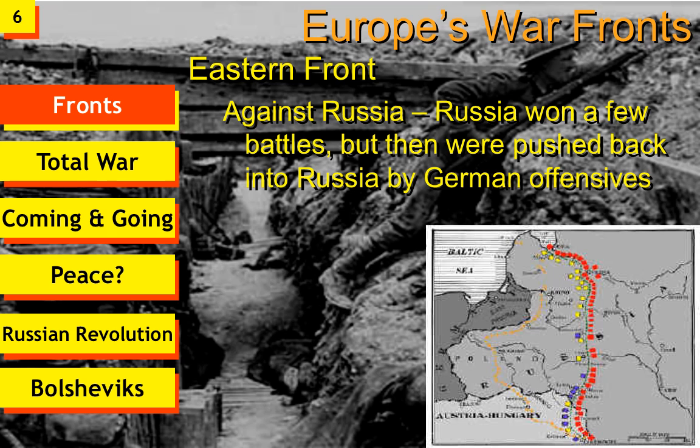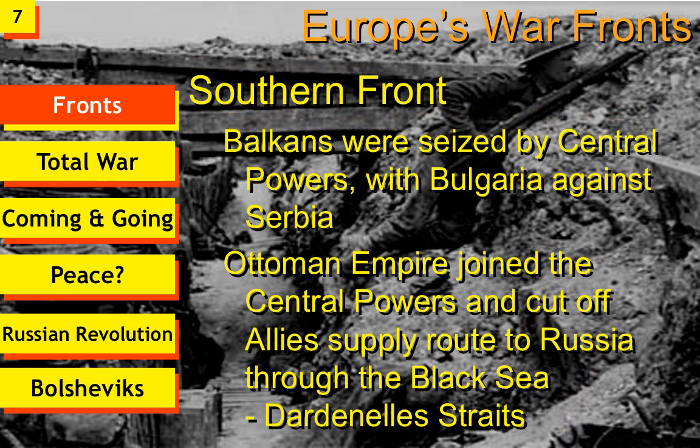The Southern Front — remember this whole thing started in the south with Serbia. The Balkans saw Austria-Hungary and Germany, along with Bulgaria, move against Serbia and take over the whole Balkan Peninsula. The Ottoman Empire joined the Central Powers, which meant that Russia could not get supplies through the Bosporus and the Dardanelles into the Black Sea, leaving Russia almost on its own except for supplies coming through the Arctic Circle. The Allies — the British and eventually the Americans — tried to push up through the Balkan Peninsula.